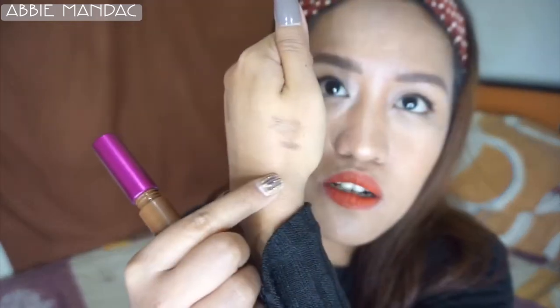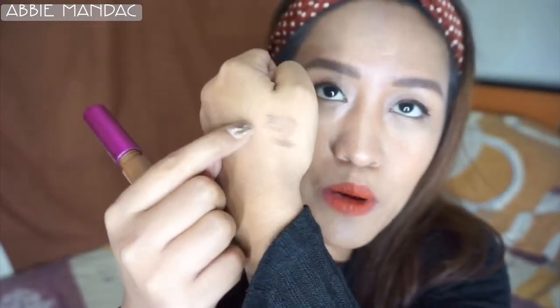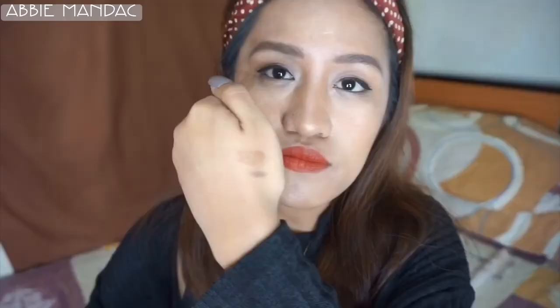Let me also swatch the brow gel on the back of my hand alongside the brow pencil swatch I did earlier, and let's test if they're waterproof since they claim to be long-wearing. So here are the swatches — the pencil and the brow gel. When I rub them with just my hand, they don't come off. Now let's see what happens when I apply water.